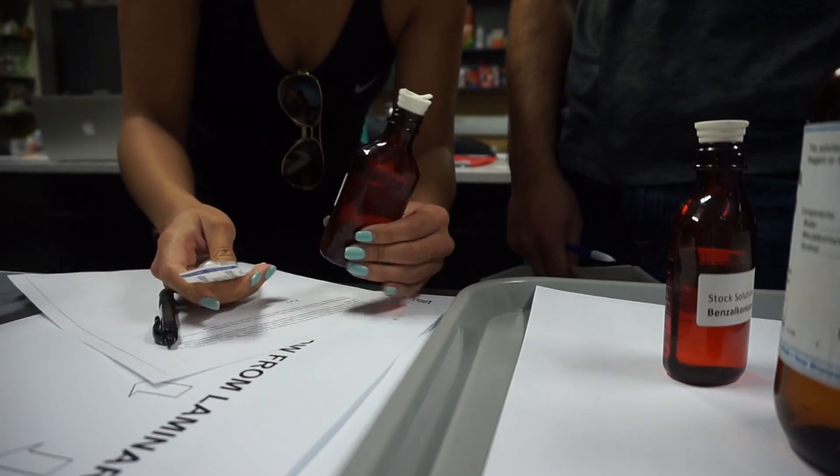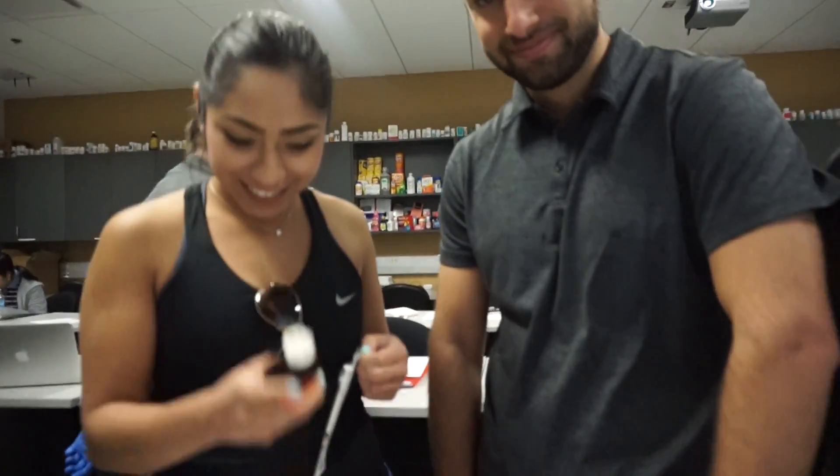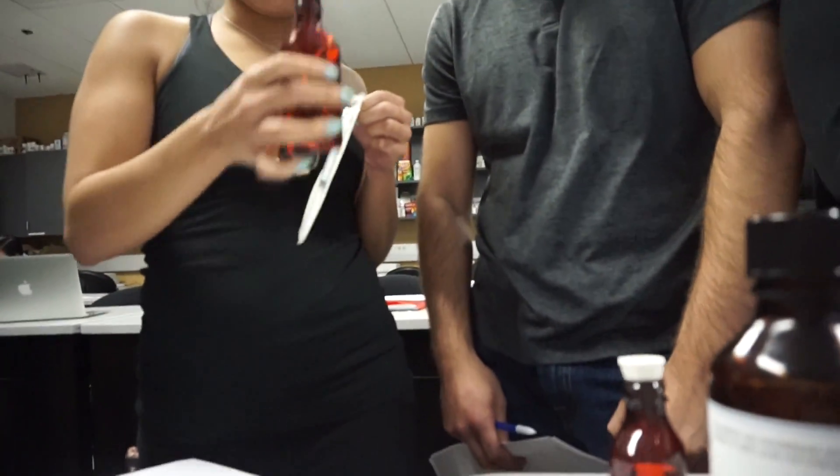I am currently going to measure out 0.7 milliliters of benzalkonium chloride.